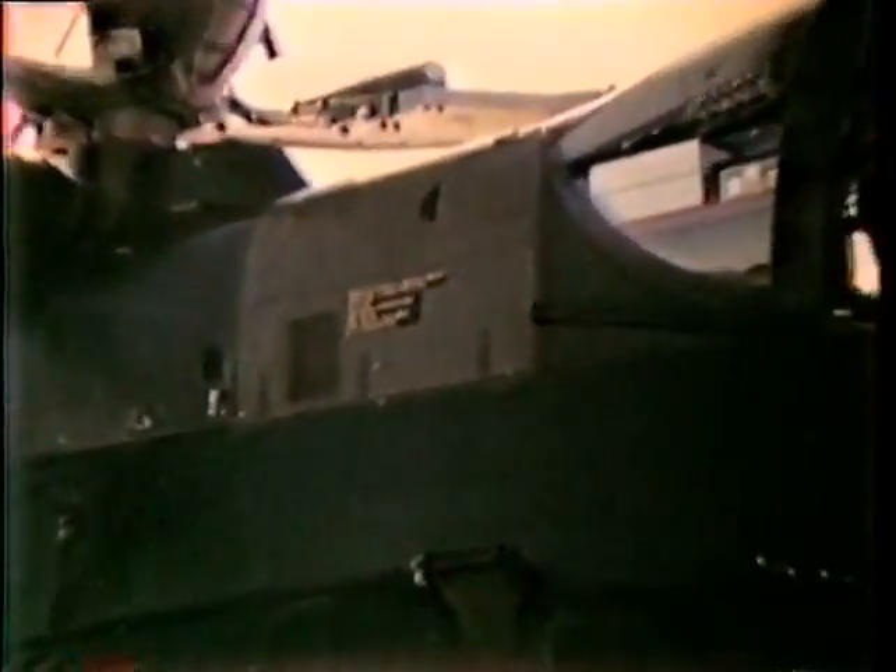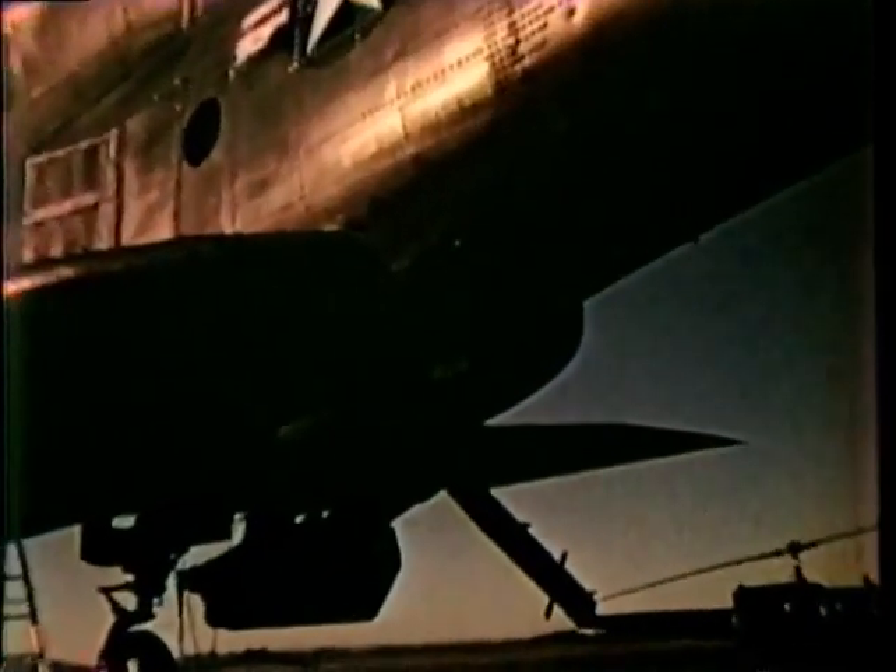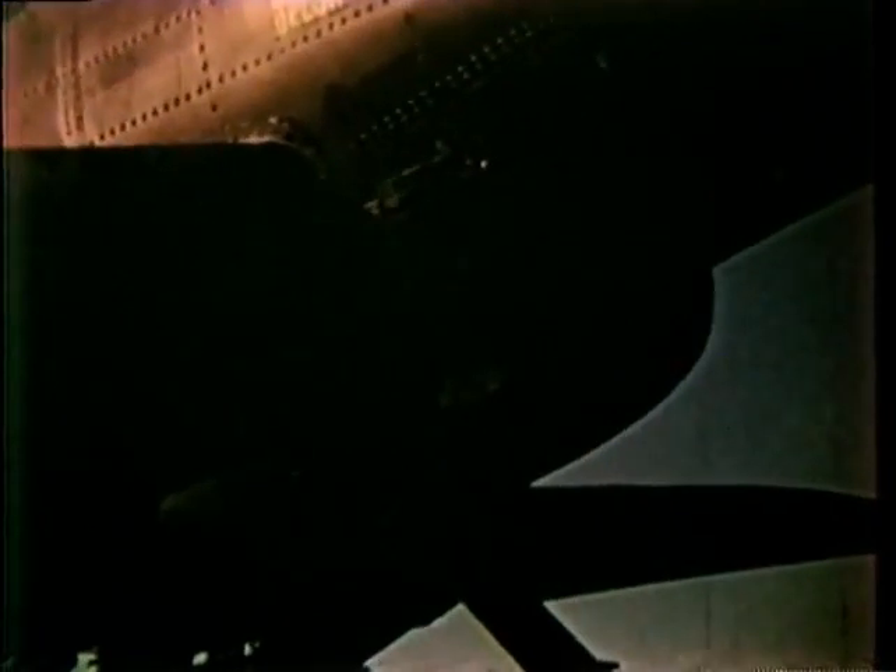The central computer combines sight line and range information from the Swiveling Gunner Station with ground speed and attitude data from the Doppler Inertial Navigation System to calculate all weapons aiming corrections, taking into consideration winds at altitude and the particular ballistics for the selected weapon. The computer then points the gun for maximum first-round hit accuracy.